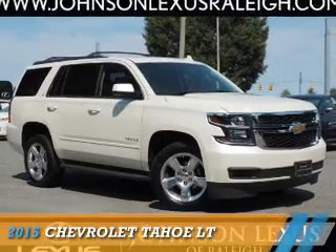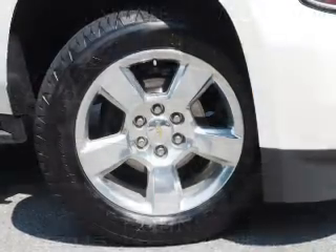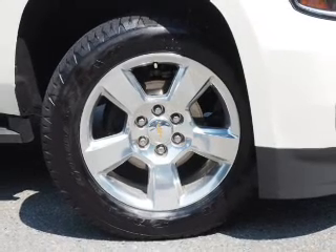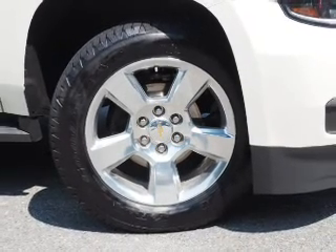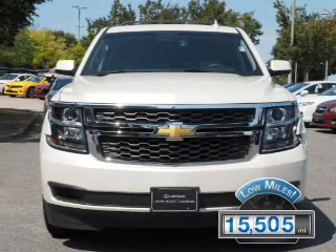Presenting the 2015 Chevrolet Tahoe. It's powered by a 5.3-liter, eight-cylinder engine and a six-speed automatic transmission. With fewer than 20,000 miles, this vehicle has a long road ahead.